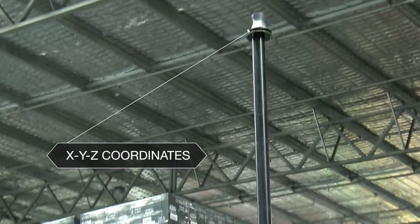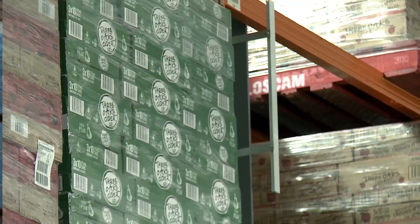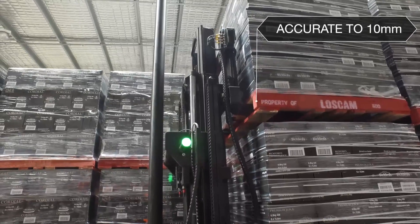The AGVs here use X, Y and Z coordinates to get their position using reflectors all around the warehouse, and they're as accurate as 10 millimetres.